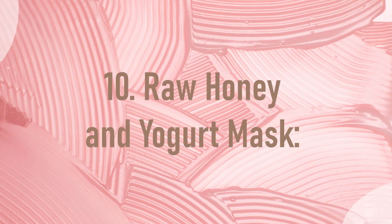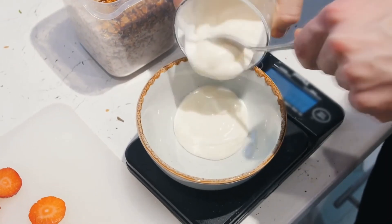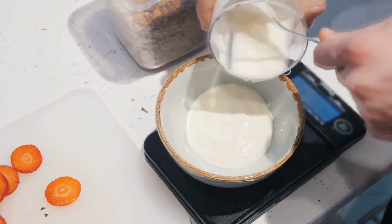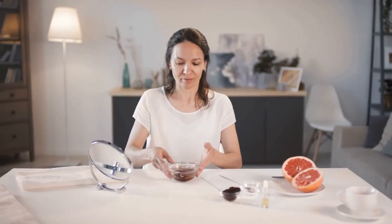Number 10: Raw honey and yogurt mask. Yogurt contains lactic acid that will assist in cleansing the skin, and honey aids in hydrating and sanitizing. Use a tablespoon of each and combine them to create the mask. Apply it to your face and neck and give it 10 minutes to absorb, then give it a warm water rinse.